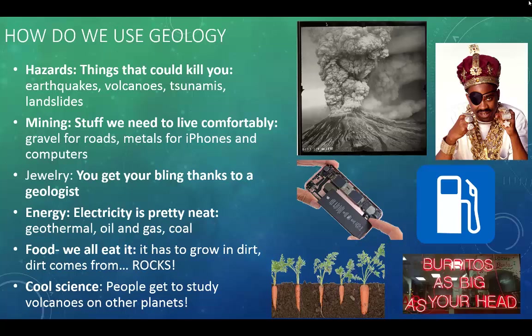A geologist was able to find the energy reserve to power those lights. Food — we all eat it and it has to grow in dirt, and dirt comes from, you guessed it, rocks. Except for flaming hot Cheetos — I'm not really sure where those come from. And last but not least, geology lets us study cool science. People get to study volcanoes on other planets and go into lava lakes thanks to geology.